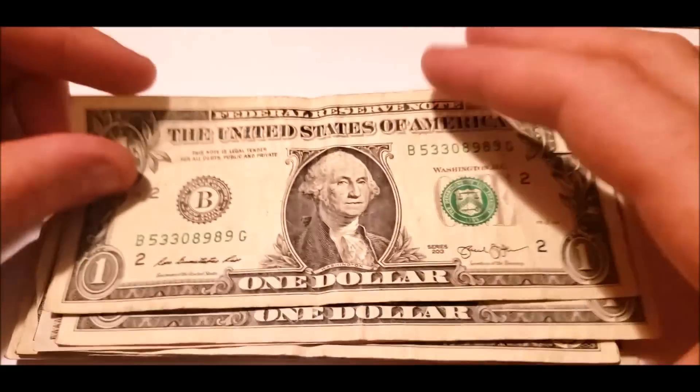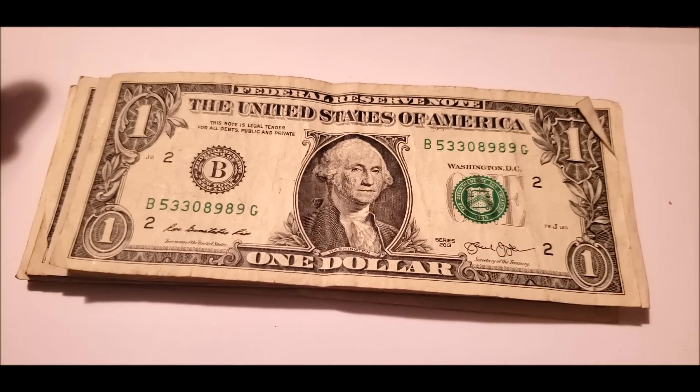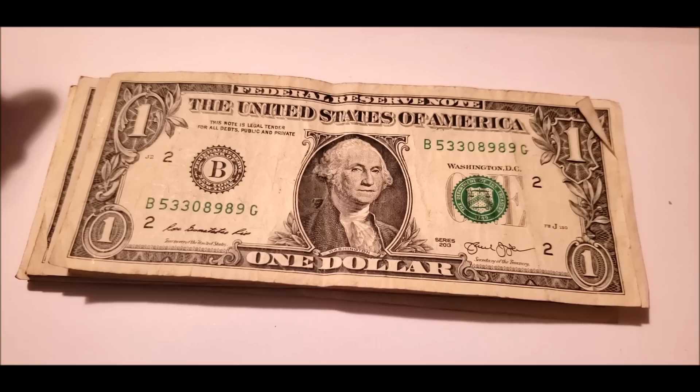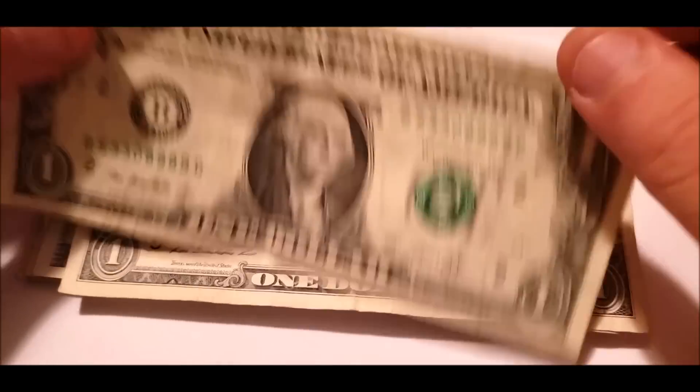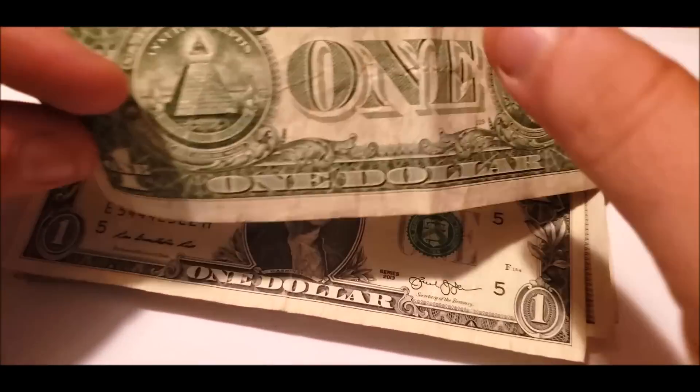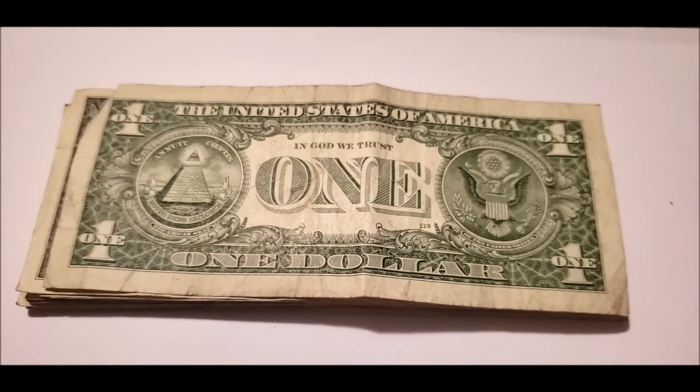2013 again. A little bit of shifting there on that seal, but nothing really crazy. Nothing in the serial number, and the bill itself is really beat up. So if it were collectible, that would detract from the overall value of the bill.